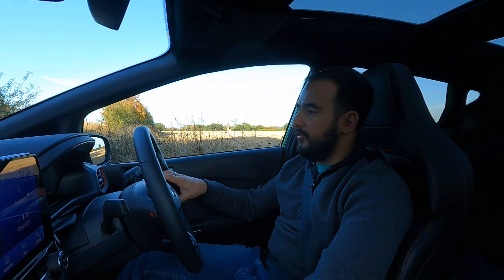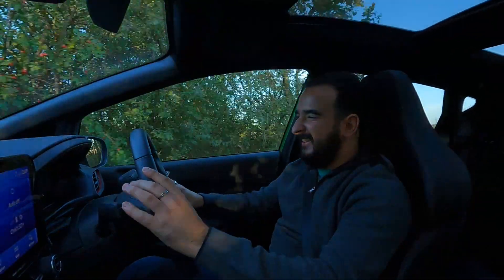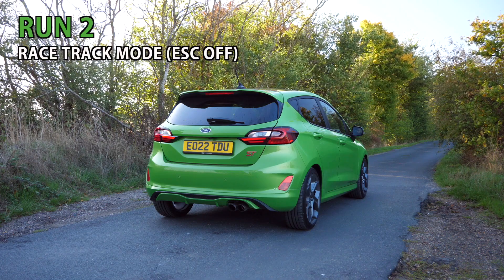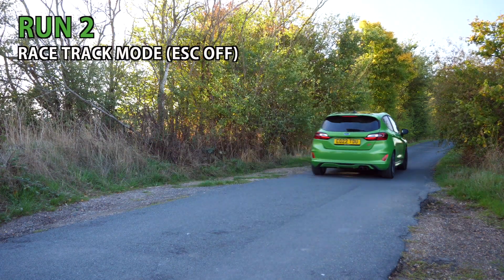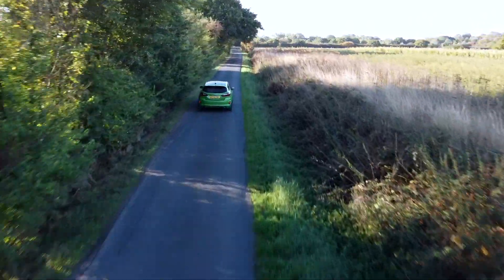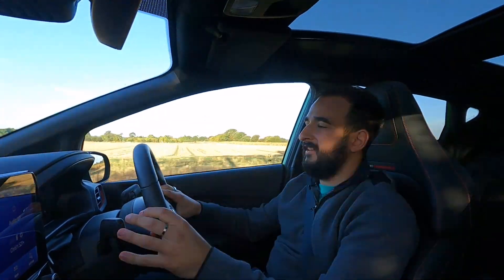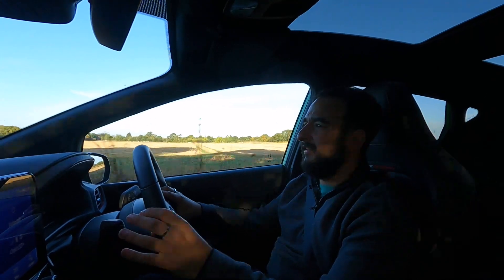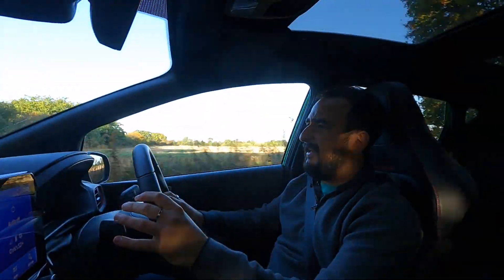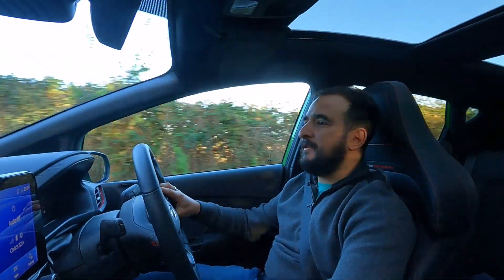Forgot to select launch control — let's try that again. Three, two, one. That sound. We'll spin into second. That felt quicker. It's almost like the car's learnt what I need it to do to go faster. Let's turn around, give the car a little bit of a rest, and find out what run number two gave us.